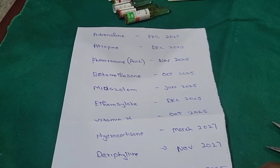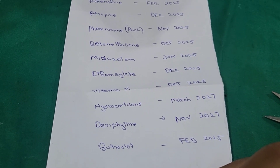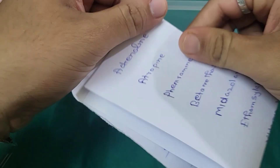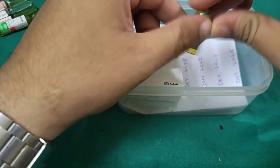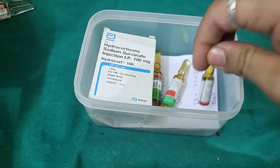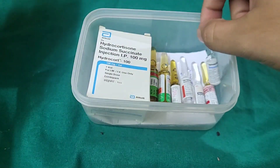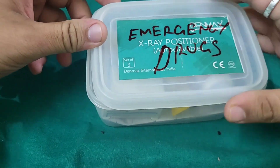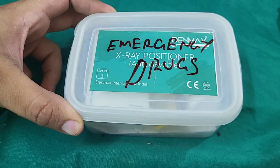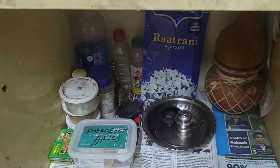Importantly, write down the drug names and their expiry dates and maintain them consciously before the date of expiry. Place that paper in the box containing the emergency drugs. Check the expiry date before using any drug, discard it before expiry, and replace with a new one. Remember where you place this box — it must be accessible during an emergency.